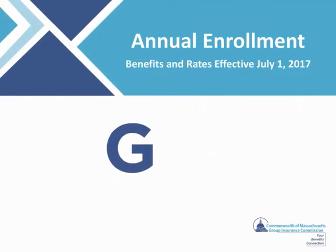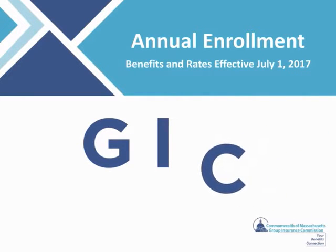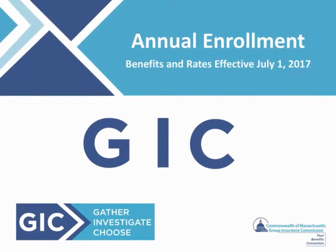Be sure to GIC during annual enrollment: gather, investigate, and choose. Take action during the Group Insurance Commission's 2017-2018 Fiscal Plan Year annual enrollment, even if you think you want to stay in the same health plan. This video covers the steps you should take to evaluate and weigh your options by gathering, investigating, and choosing a health plan. You will also learn about ways to lower your out-of-pocket health care costs throughout the year.